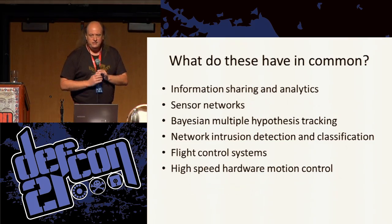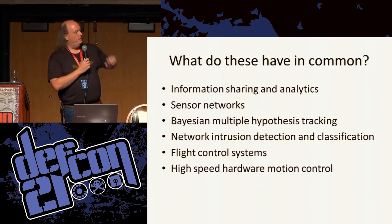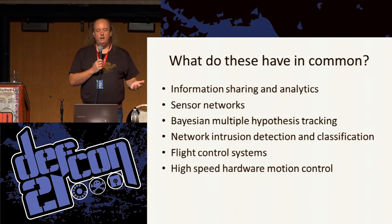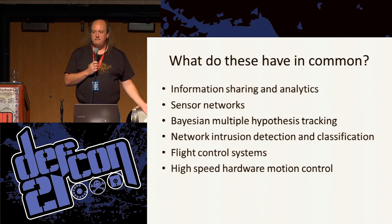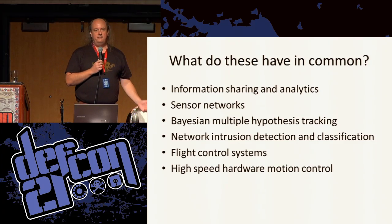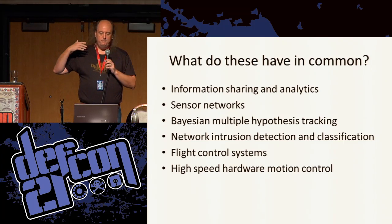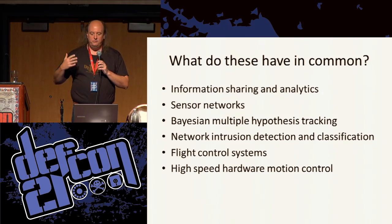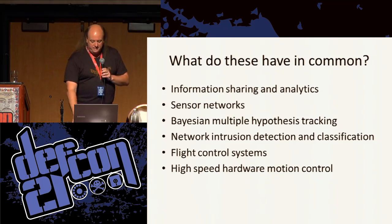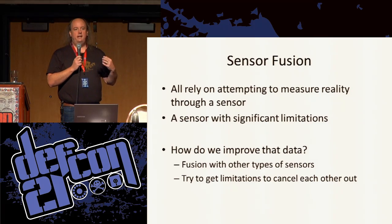Over the course of the last 20 years, some of the things I've worked on are up here on this list. It took me quite a while to catch on to the common theme between all of the things I was working on. Eventually as I started putting it together, I realized that all of this stuff — from information sharing to hardware sensor networks to intrusion detection systems — they really all rely on some of the basic concepts of sensor data collection, and in particular sensor fusion.